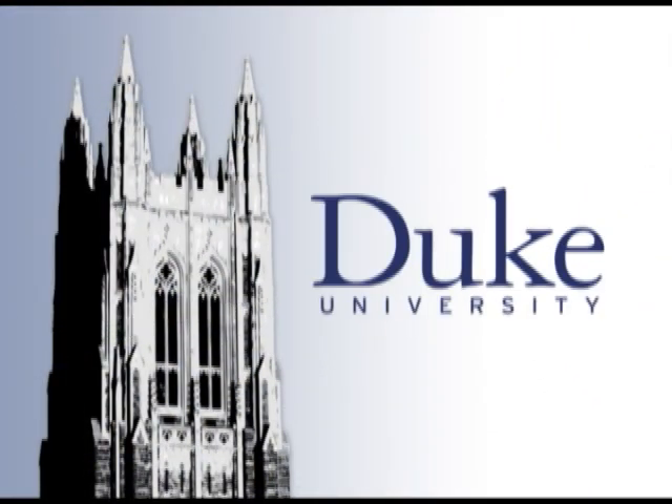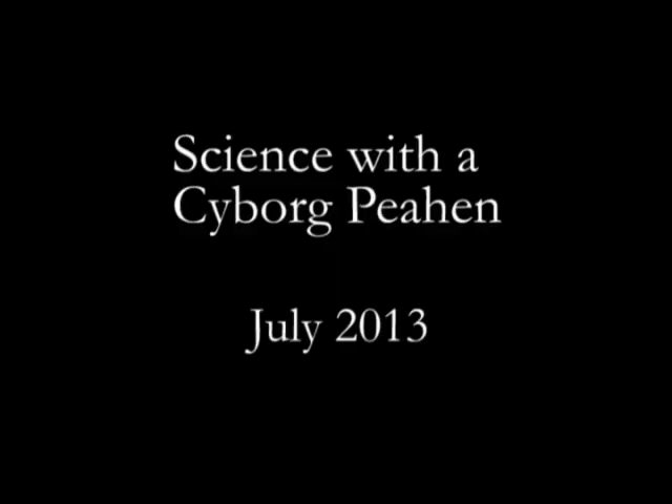This is Duke University. My name is Jessica Yersinski and I'm an evolutionary biologist here at Duke studying mating behavior of peafowl.